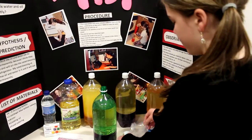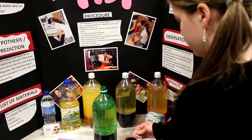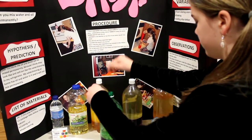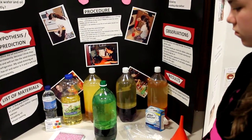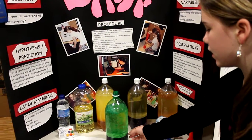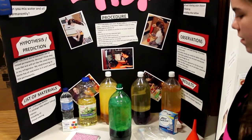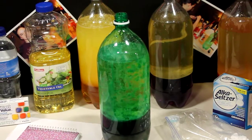One of the ways she tried to mix them was — it's really noisy, so I'll repeat — she took Alka-Seltzer tablets and dropped them into the oil and water mixture in the bottle. You can see the water and gas bubbling up. That's pretty cool — we'll zoom in on that.